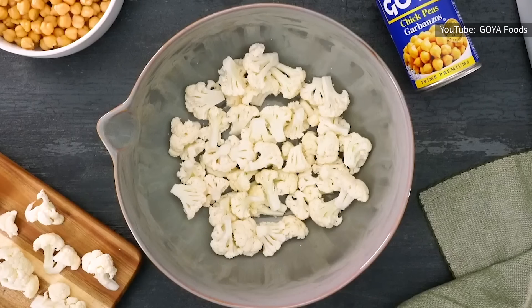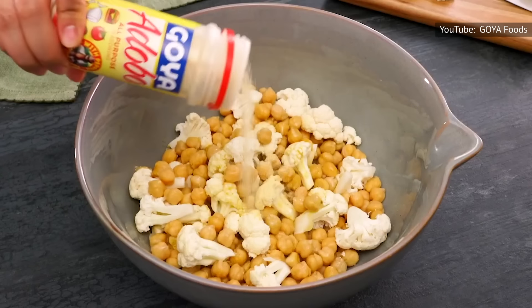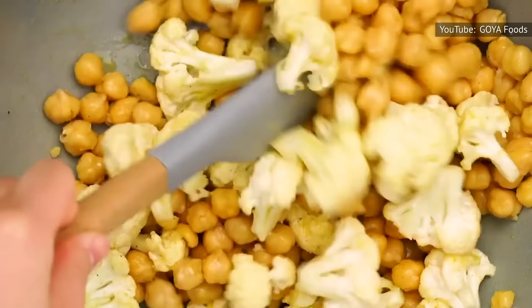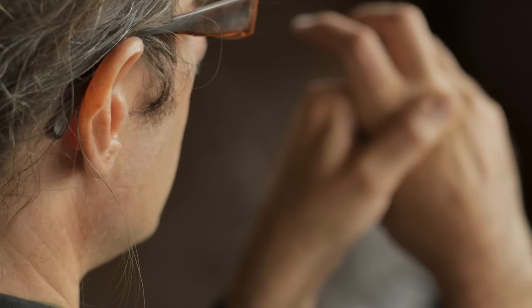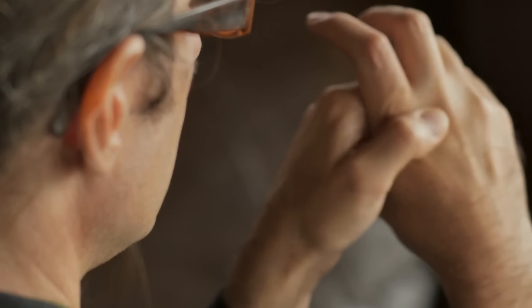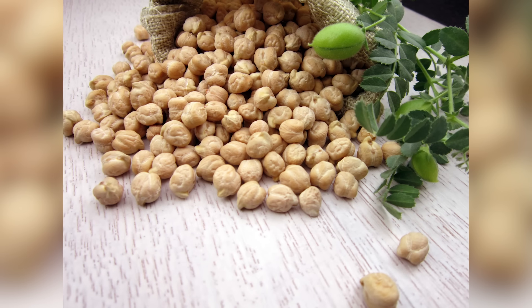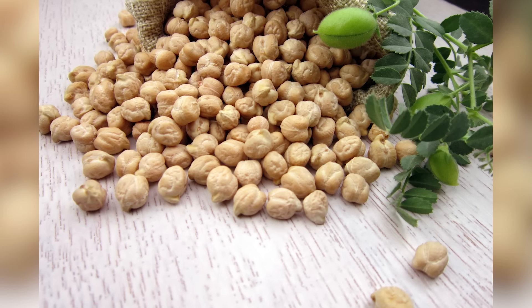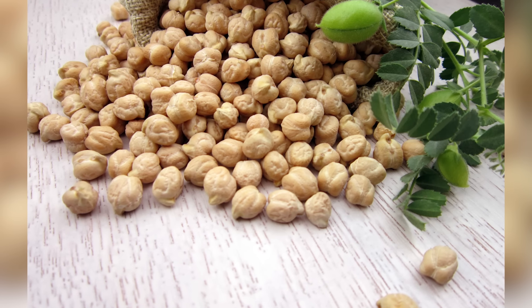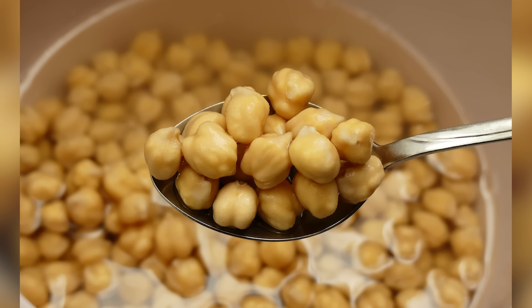According to Healthline, chickpeas are packed with 14.5 grams of protein and 12.5 grams of fiber per one-cup serving, and provide 74% of your daily value of manganese, a mineral used to treat osteoporosis, arthritis, and post-menstrual syndrome, among other conditions. Numerous studies have proposed that daily consumption of chickpeas can lower your LDL "bad" cholesterol, increase brain function, and reduce your risk of heart disease, cancer, and type 2 diabetes.